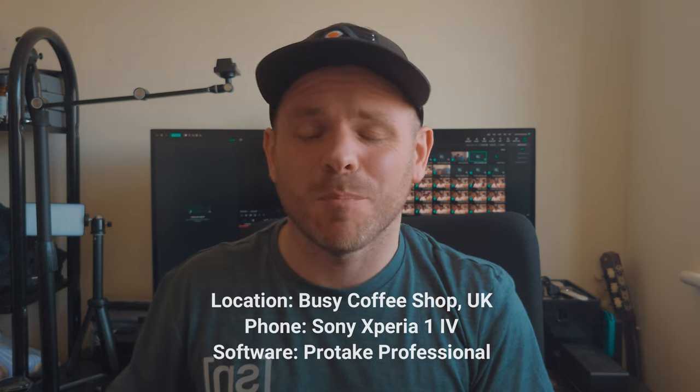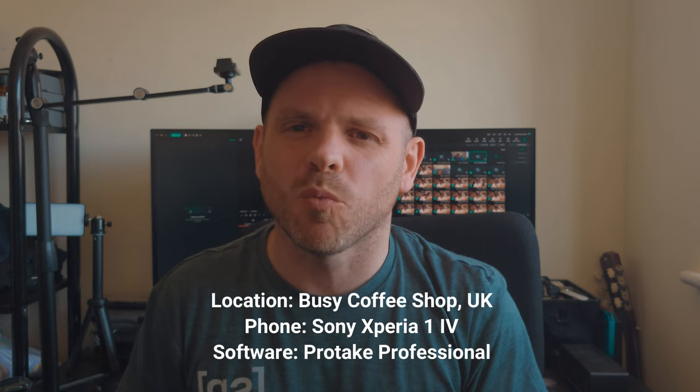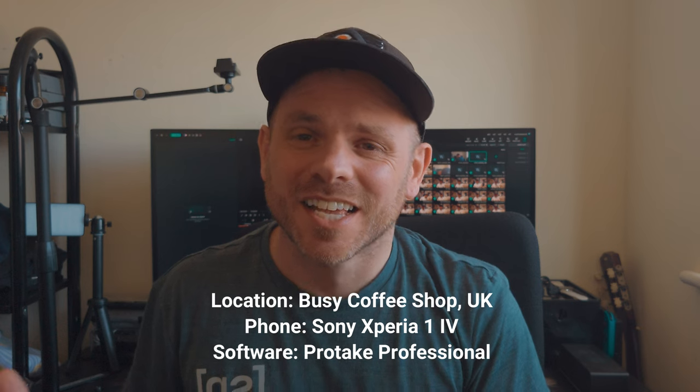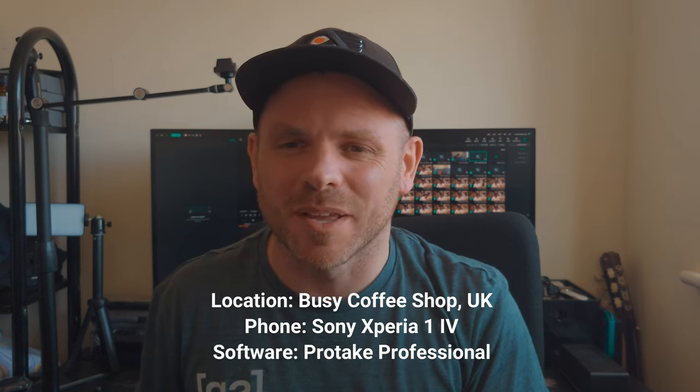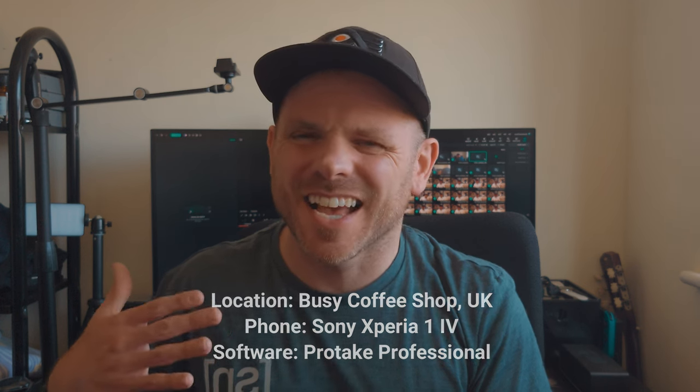You're going to hear a sample of what the sound was like taken from my Sony Xperia 1 IV, so you know just how difficult it was for the earbuds to cope with those environmental sounds. I've used Protake Professional Edition, which doesn't have any additional compression or noise reduction functions. It's a true representation of what you're likely to hear on an Android device when you're making or taking your calls.